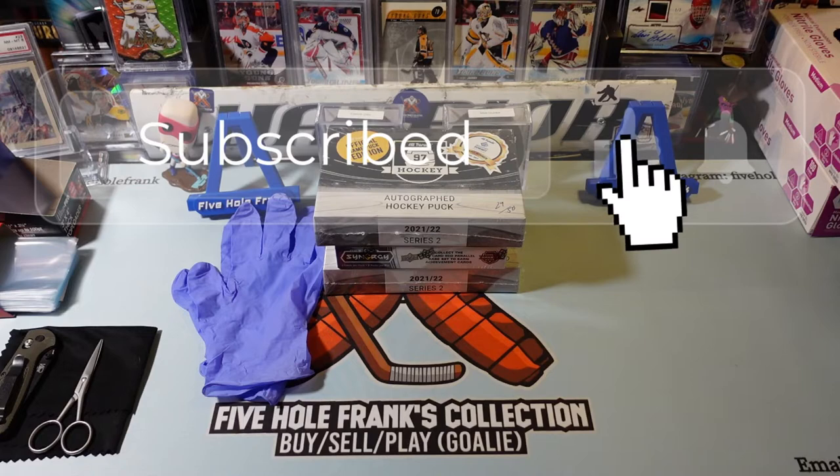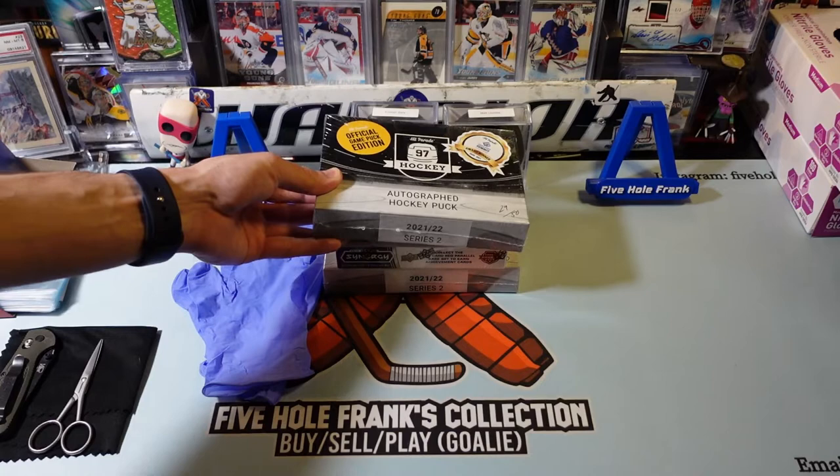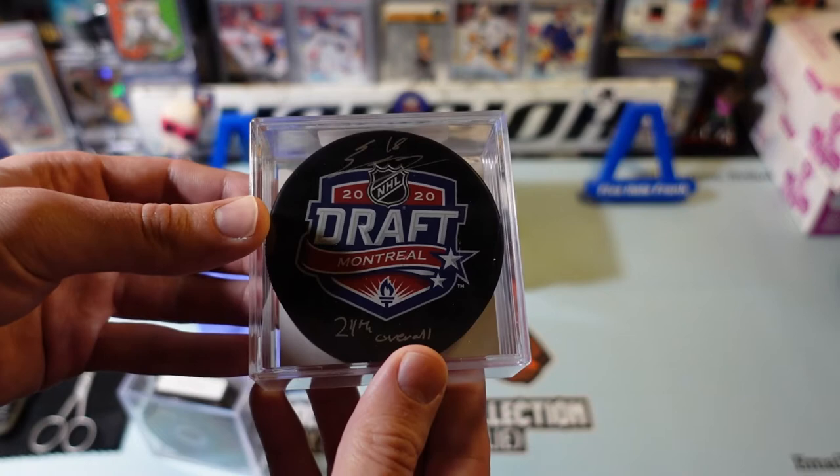Unfortunately, I did a video and I don't know what I did with it — of Series 1 of these Hit Parade autographed pucks, which are actually pretty cool. I got two Matt Dumba, certified, comes in the holder. And I got this one from Series 1 also, from the 2020 draft — Connor Zari.